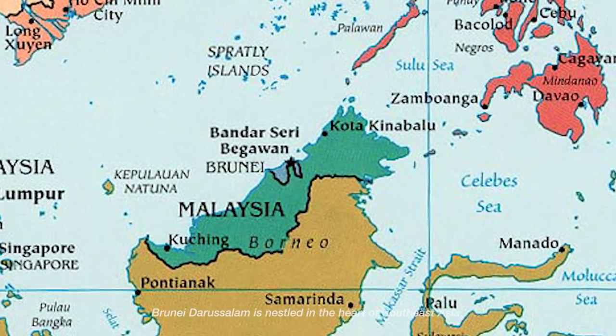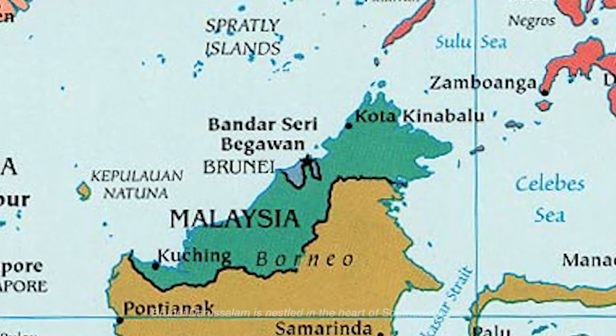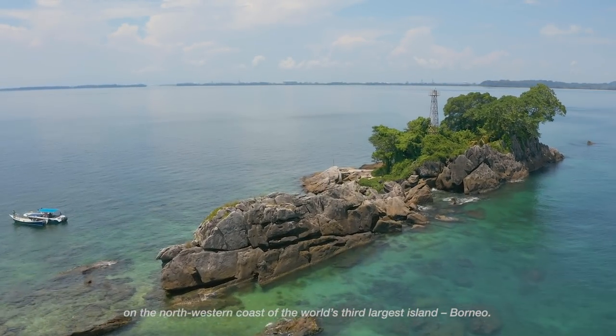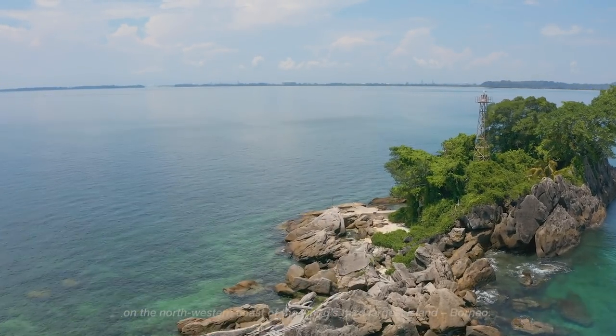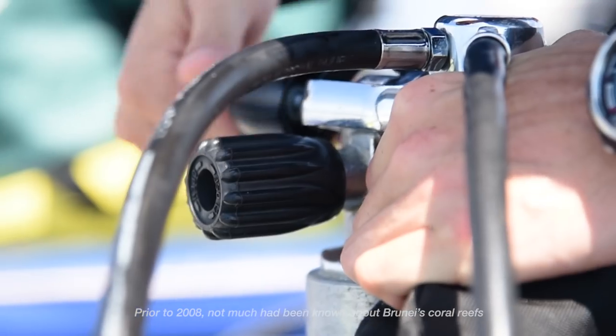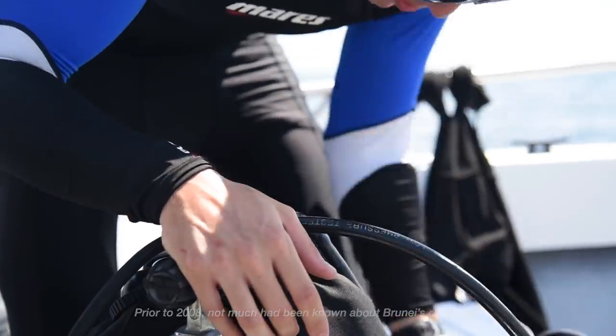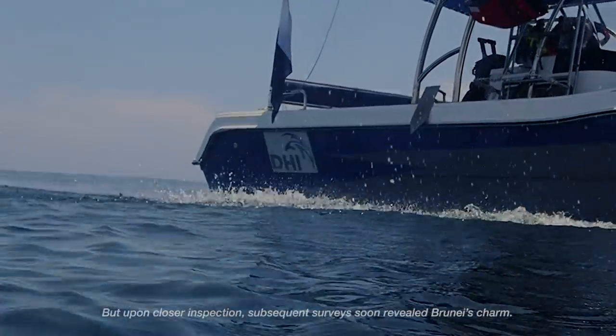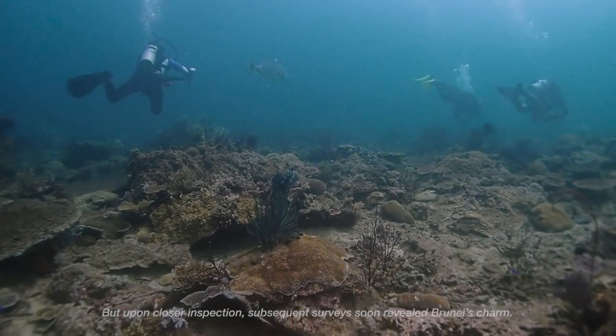Brunei Darussalam is nestled in the heart of Southeast Asia on the northwestern coast of the world's third largest island, Borneo. Prior to 2008, not much had been known about Brunei's coral reefs. But upon close inspection, subsequent surveys soon revealed Brunei's charm.